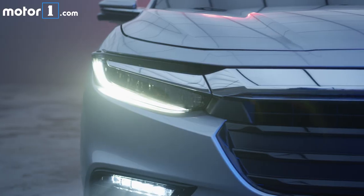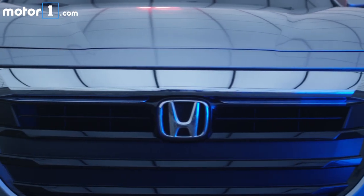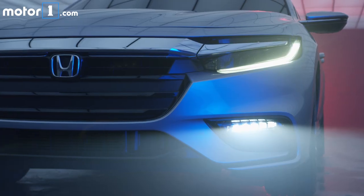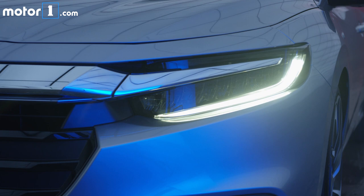The Insight shares lots of features from the Accord, including a modern-looking steering wheel controls, a 7-inch digital instrument cluster, and an 8-inch touchscreen with a real volume knob. Other features will include LED lighting, Honda Sensing active safety tech, and leather seating.